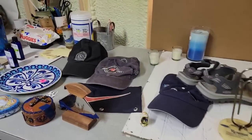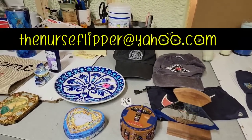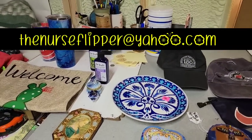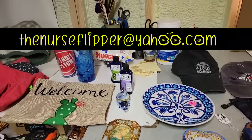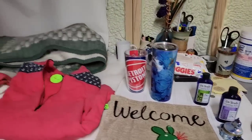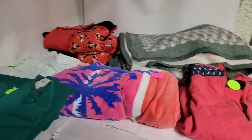Not a ton, but some good pickups. If you're interested in buying any of this, email me your offer — include the item, your mailing address, and your PayPal email — to thenurseflipper@yahoo.com. I appreciate you guys watching. I will see you on the next one.